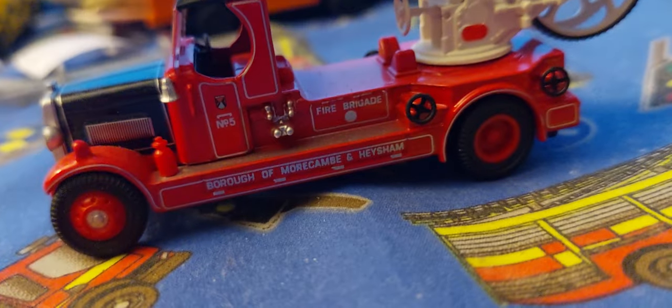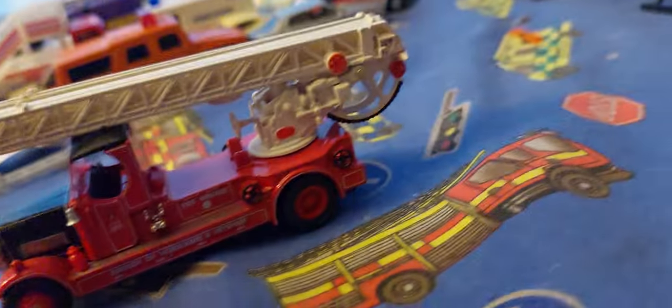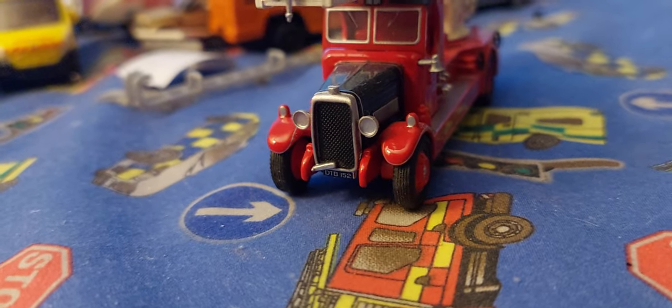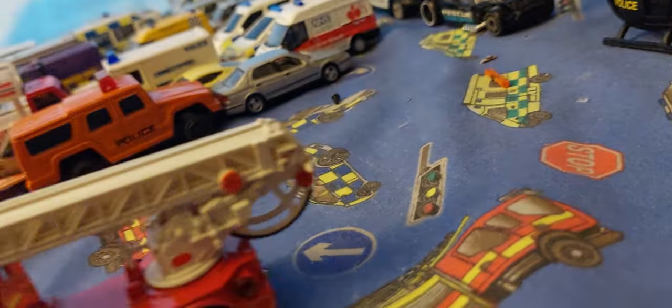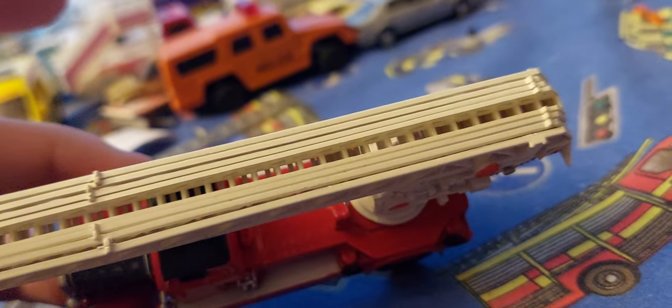I found a view of this one - Borough of Markham and Hisham Fire Brigade number five. This truck also went to serve as a maintenance truck for Blackboard Tower and then returns. It's a Leyland TLM and it has an extendable ladder, which I don't want to extend because they're fragile ladders made by Oxford.